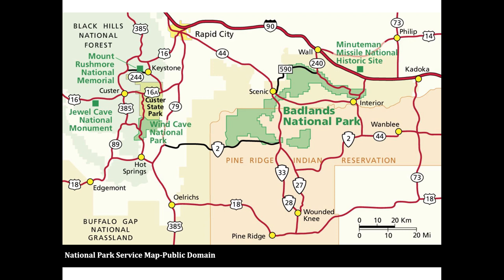Bison, deer — both whitetail and mule deer — antelope or what is known as pronghorn, elk, some mountain goats, coyotes, some burros, some bighorn sheep, a variety of birds such as burrowing owls, lots of songbirds and so on, some wild turkeys, and an abundance of prairie dogs.